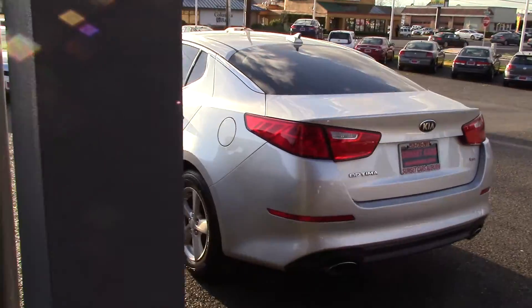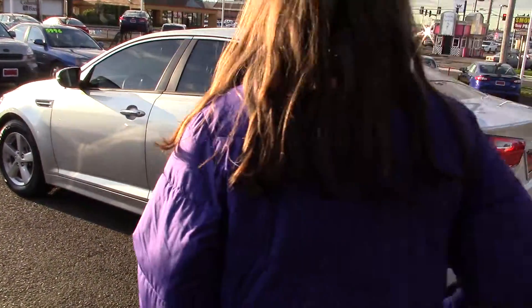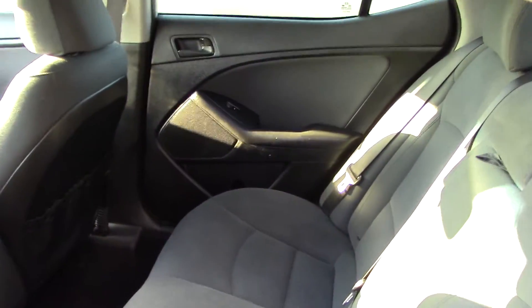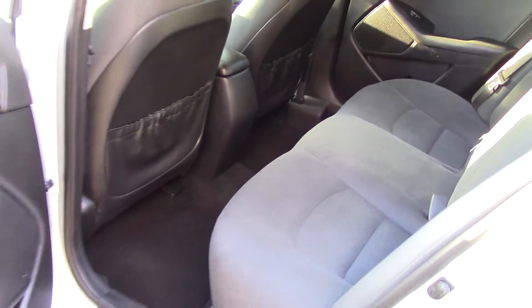It's gotten plenty of awards including a top safety pick — this thing has five star crash test ratings across the board. It also has rear tinted windows so you can't see into the back, but when you do you'll see it's nice and clean with a black cloth interior with some leather as well.